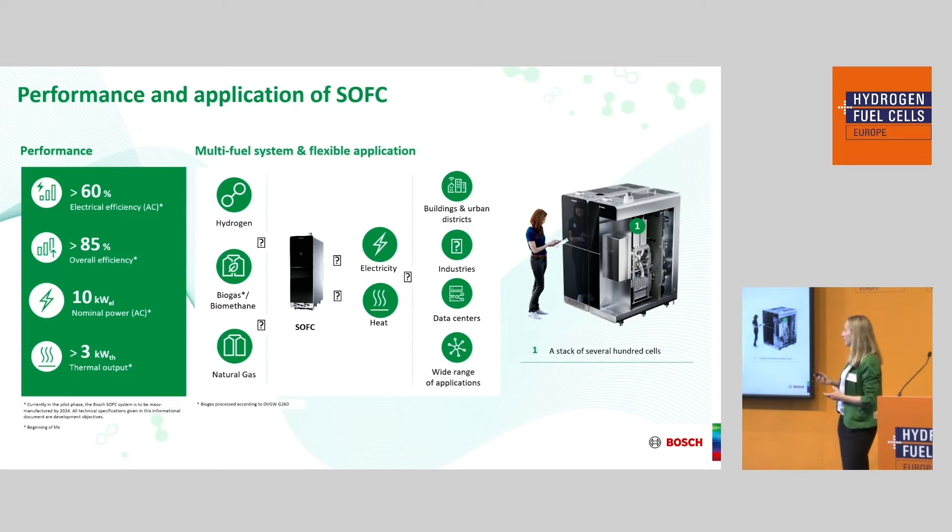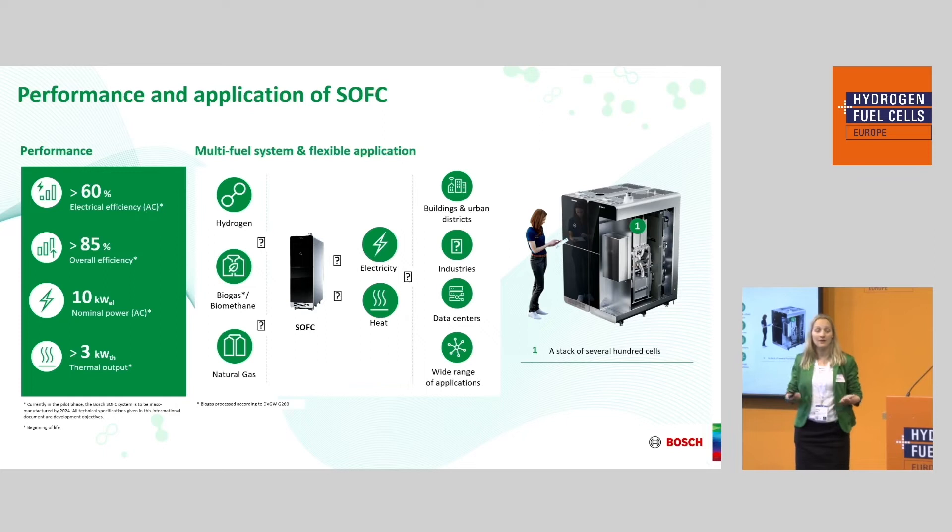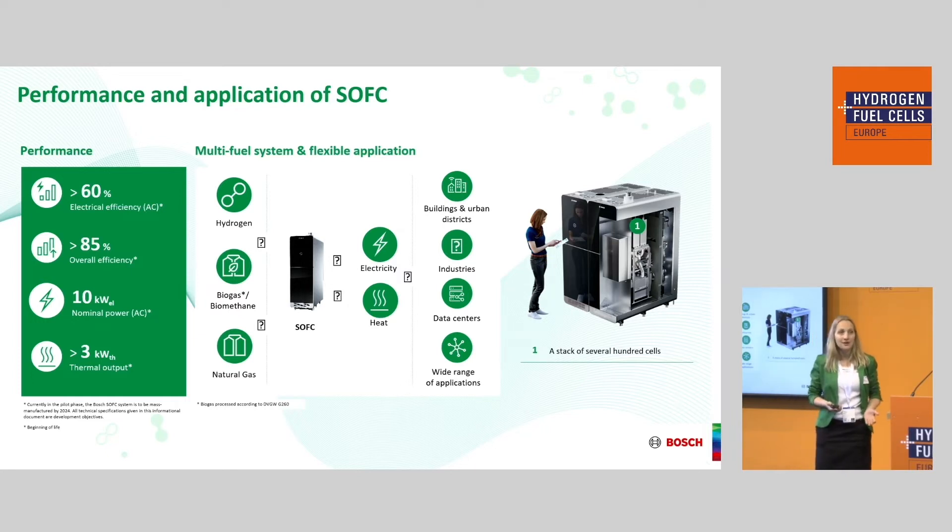We are also flexible in where you place the system. With decentralized energy supply, you can put our systems wherever you need the energy — you just need a fuel supply. This enables a wide range of use cases: urban applications, the building sector, industry, data centers, and more.